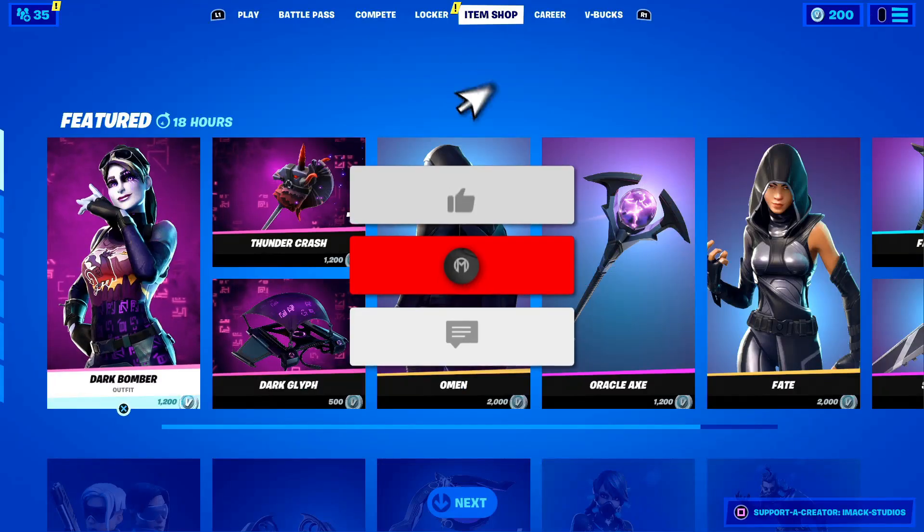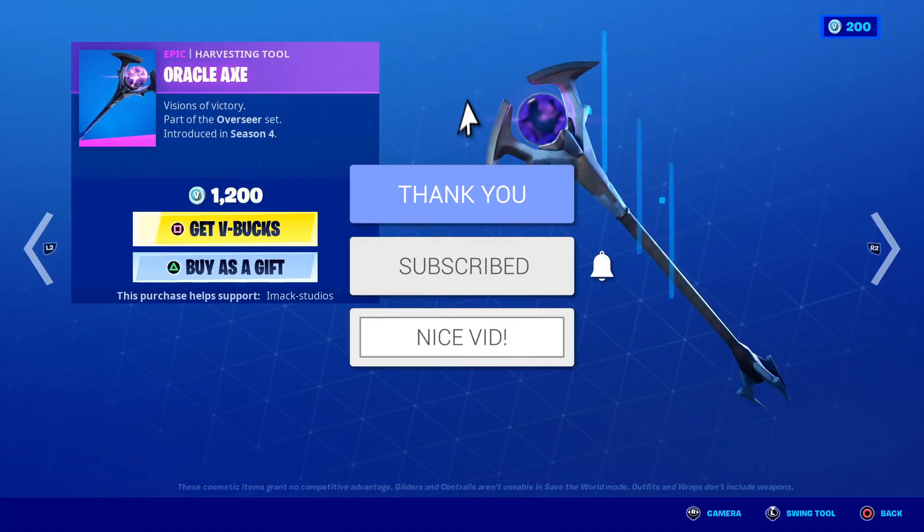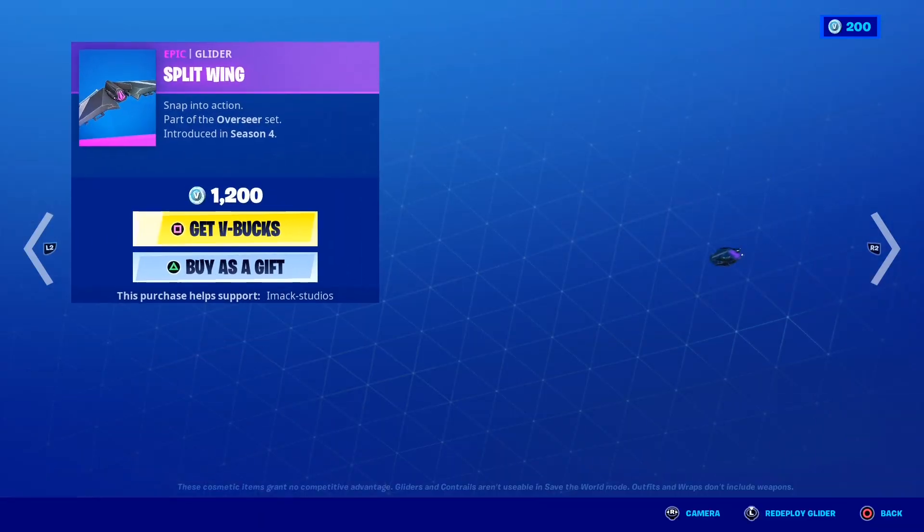That is right guys, the superhero skins are going to be returning very soon in the Fortnite item shop. In this video, I'm going to be telling you the updated return and release date, and absolutely everything you need to know about it.